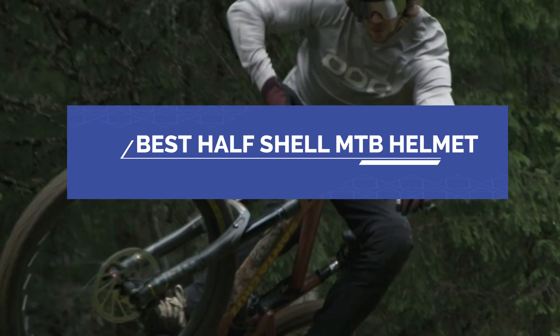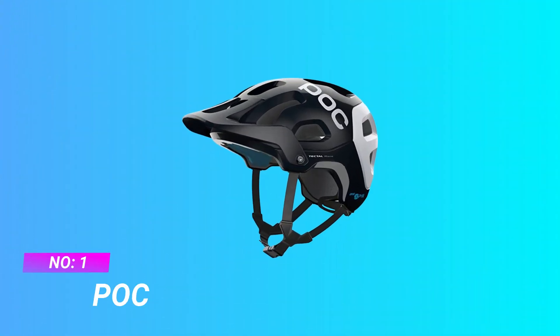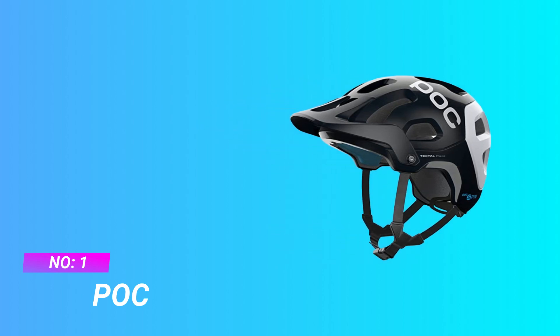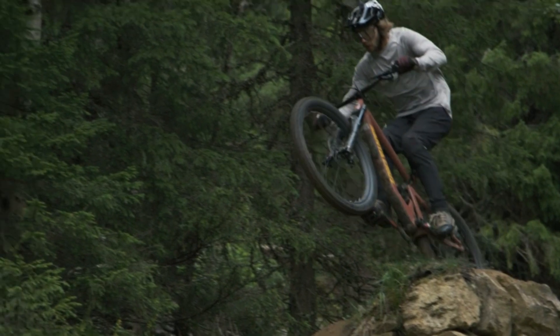Best Half-Shell MTB Helmet. Number 1: POC Half-Shell MTB Helmet. Our new performance helmet is designed to deliver coolness in ways like never before.